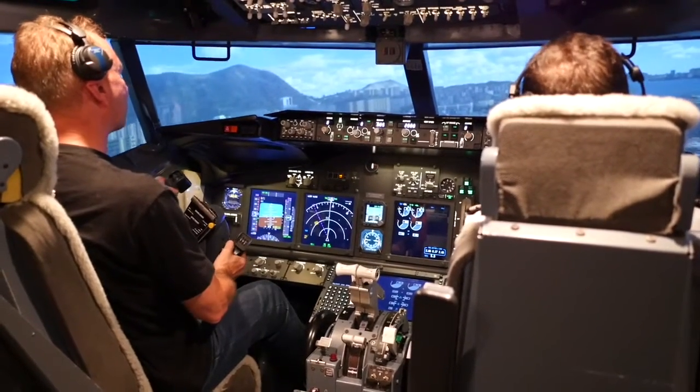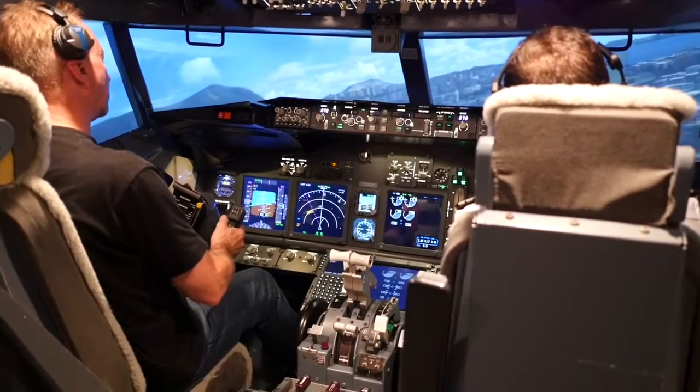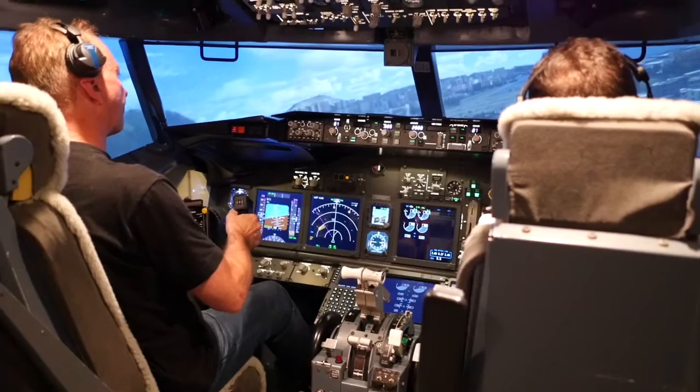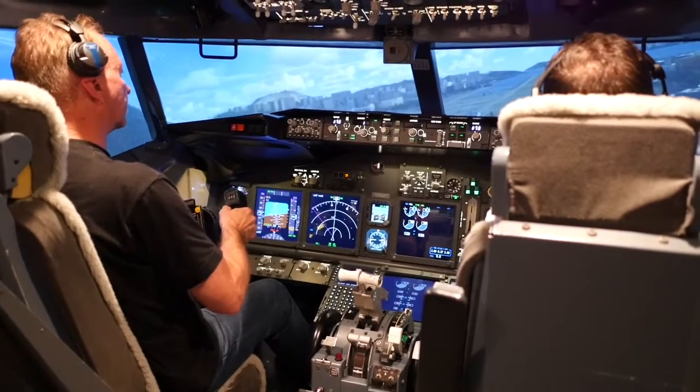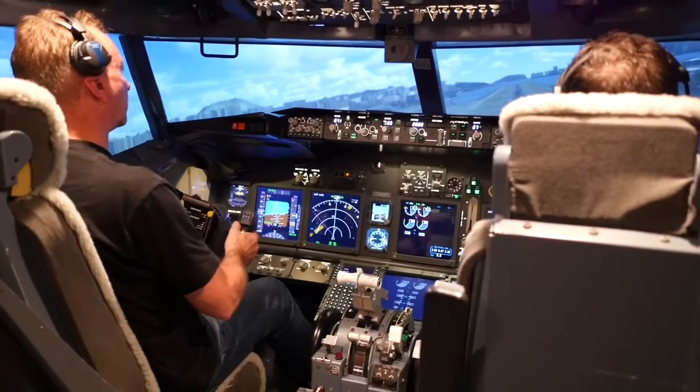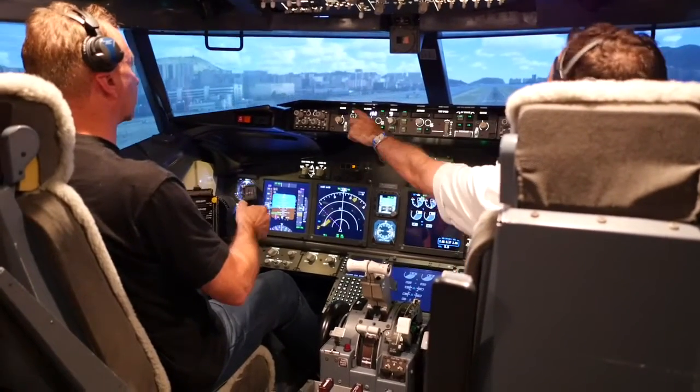That's crazy. That's pretty good. Three hundred. Sink rate. Eyes up a little. Two hundred. Sink rate. One hundred. Sink rate, sink rate.